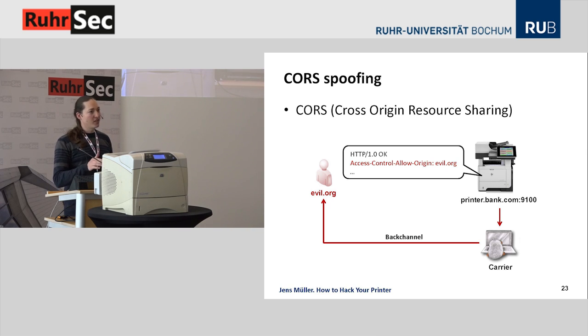Chrome and Firefox are currently in the process of discussing blocking port 9100. The result is still unclear.